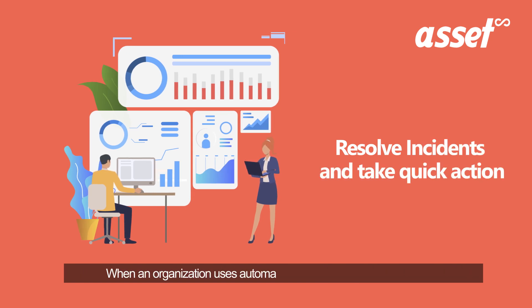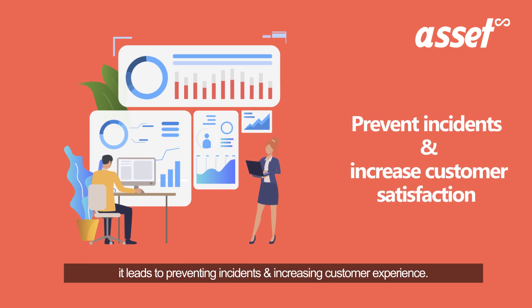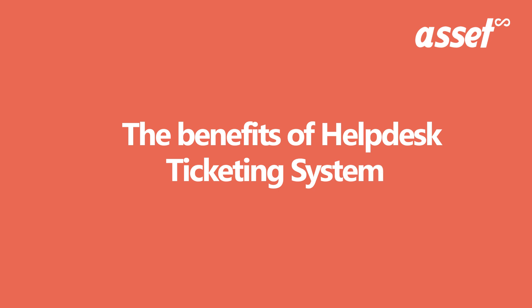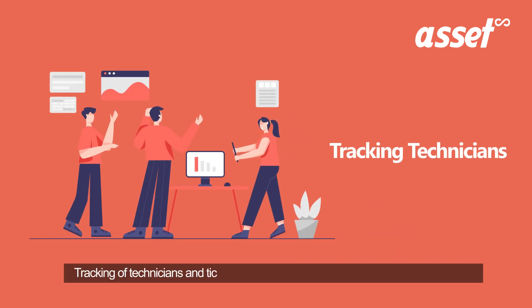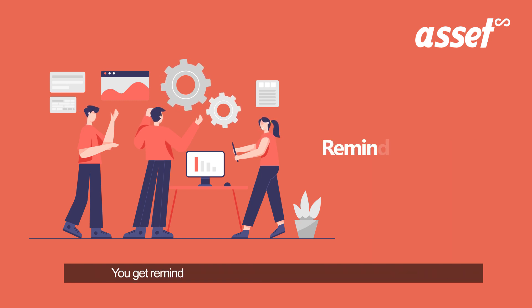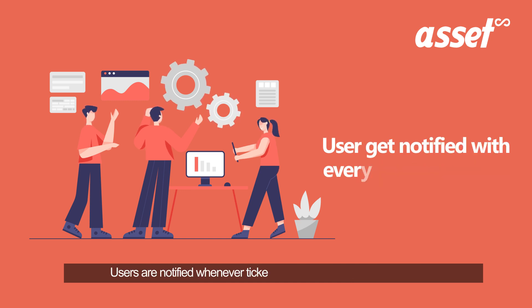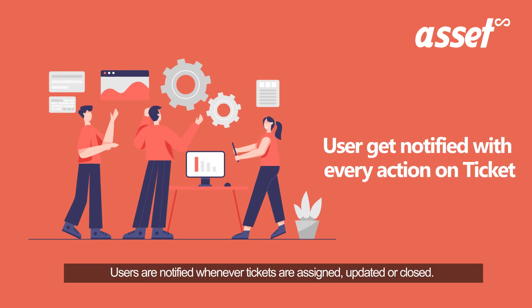When an organization uses automated incident management software, it leads to preventing incidents and increasing customer experience. The benefits of a help desk ticketing system are: tracking of technicians and ticket assignees for faster and better coordination; reminders and escalation based on ticket priorities and SLAs; and users are notified whenever tickets are assigned, updated, or closed.